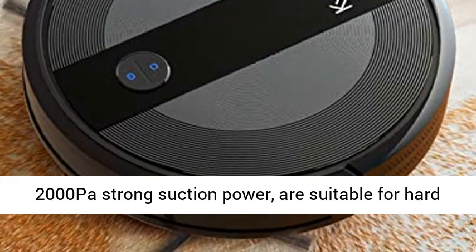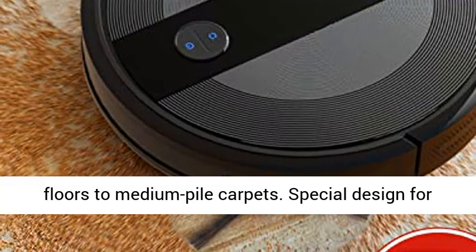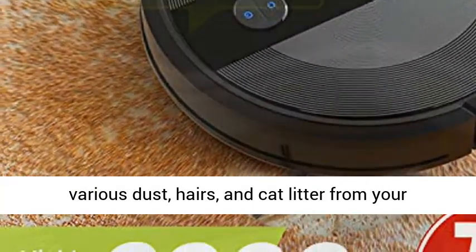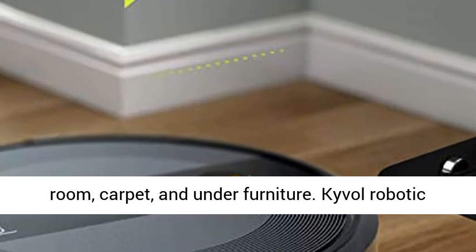2000 Pascal's strong suction power is suitable for hard floors to medium pile carpets. Special design for daily cleaning, the Cybevac E20 can easily clean various dust, hairs, and cat litter from your room, carpet, and under furniture.